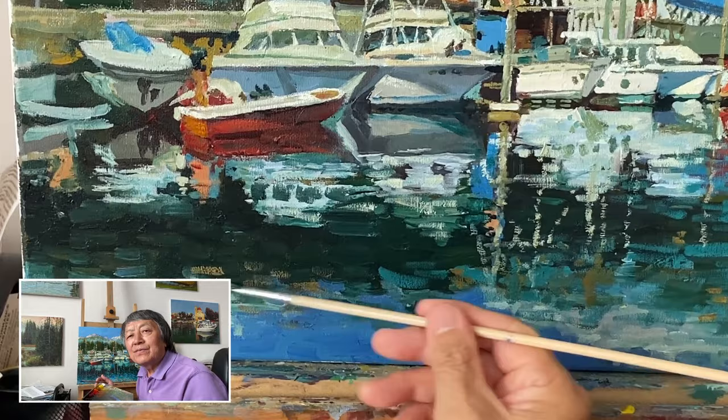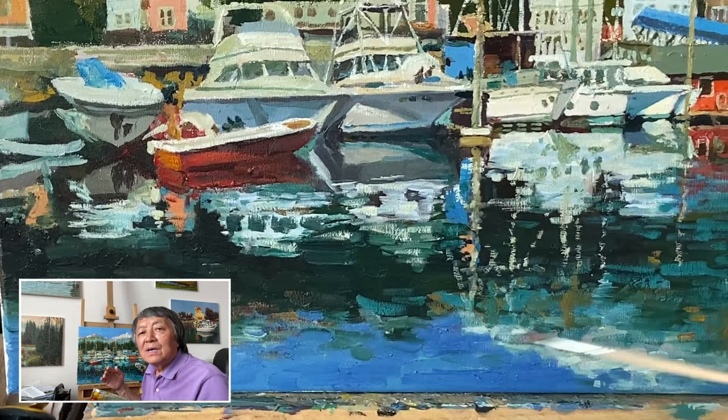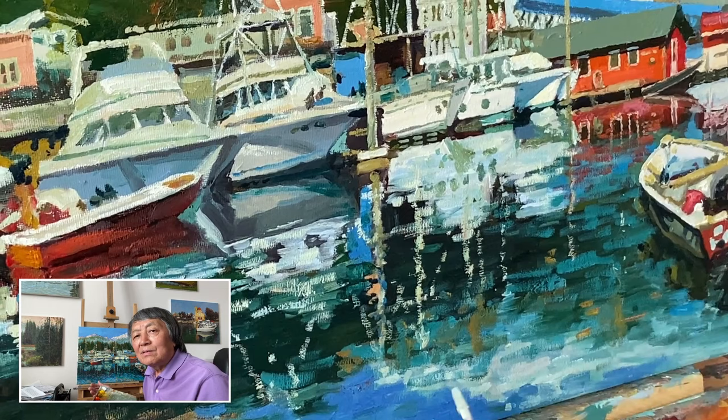The way the water reflects light adds this soft kind of movement, and that's something I really want to bring out.